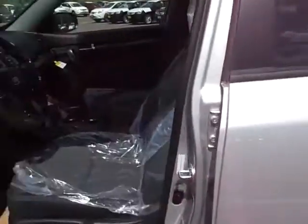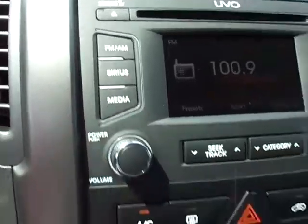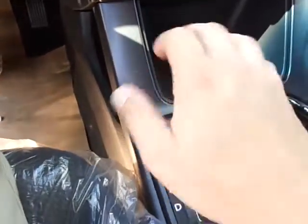Black cloth interior against the brilliant silver exterior — it's a good color combination. These have Sirius XM radio standard, dual heated front cloth seats, and a six-speed automatic transmission with manumatic shifting.